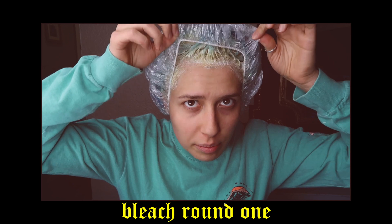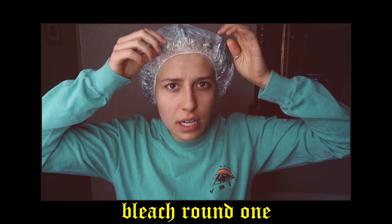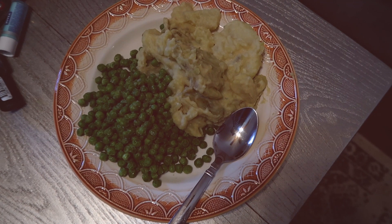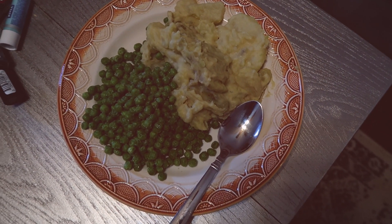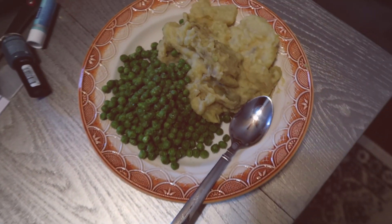My hair is done bleaching. It's pretty yellow, but it doesn't need to be super white because I'm putting dye over it. I'm going to go ahead and wash this out with shampoo and then put conditioner on it. Oh my gosh, look at this amazing lunch Cassie just made us — it's potatoes au gratin and peas. That was like our childhood; I didn't know it was called au gratin.